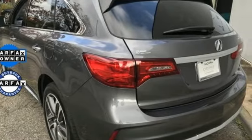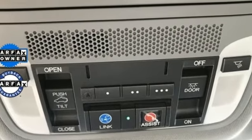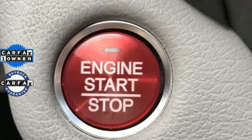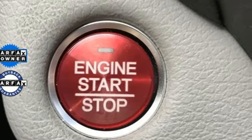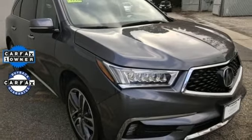Edmunds.com highlights its excellent handling, high safety scores, high-tech toys, powerful engine with decent fuel economy, and relatively large third-row seat for a midsize luxury SUV. Luxury. Performance. Acura. Take it for a test drive today.